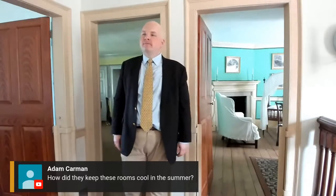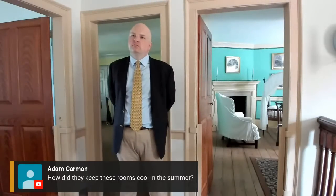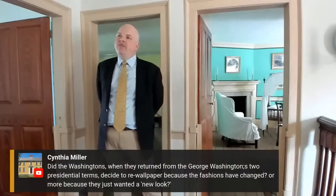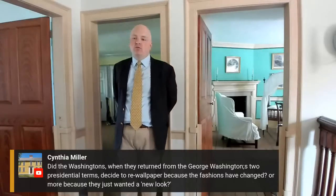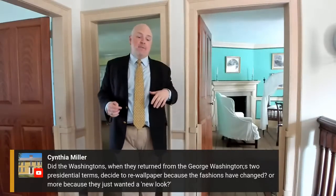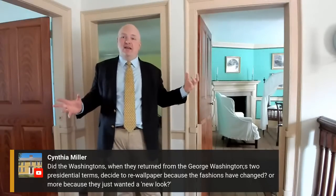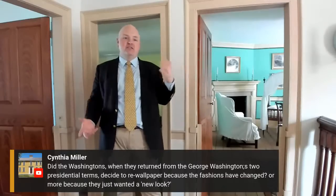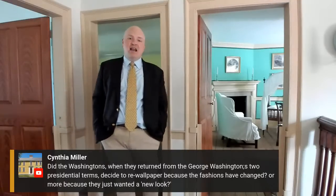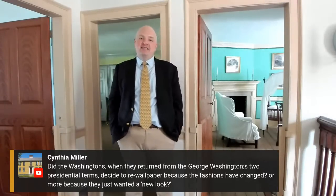Cynthia asks: did the Washingtons repaper when they returned from the presidential terms because fashion had changed or just for a new look? We don't entirely know, but I think fashion is probably part of it. In a warm Southern climate, these wallpapers get moist and don't hold up very well. So a lot of it is probably freshening up, but part of it is probably style, taste, and wanting to keep these spaces looking clean and comfortable.